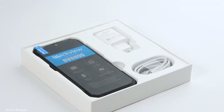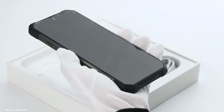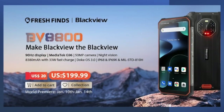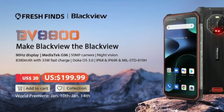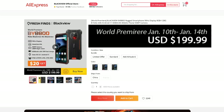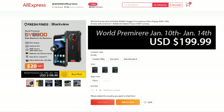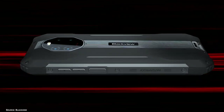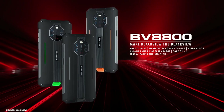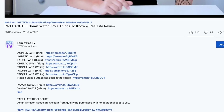Before we take a closer look at the key specs and the new features of this smartphone, I'd like to highlight that the BV8800 will be promoted from January 10th till January 14th on AliExpress, and the introduction price is only $199. But this crazy low price will be valid only for the first 1000 units, so guys don't miss it out. There's a link to the store in the video description.